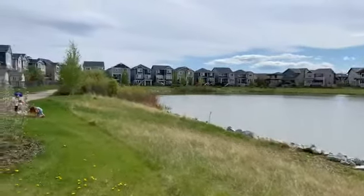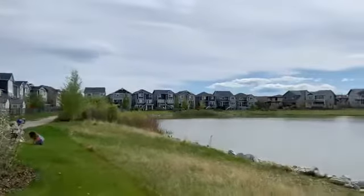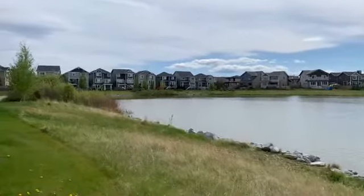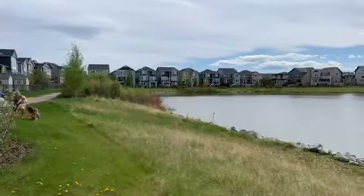We have got one of these homes coming on the market backing onto the pond here — over 2,600 square feet. It's got four bedrooms up plus a bonus room, and the basement has a bedroom and a bathroom as well. So it's a five-bedroom home.